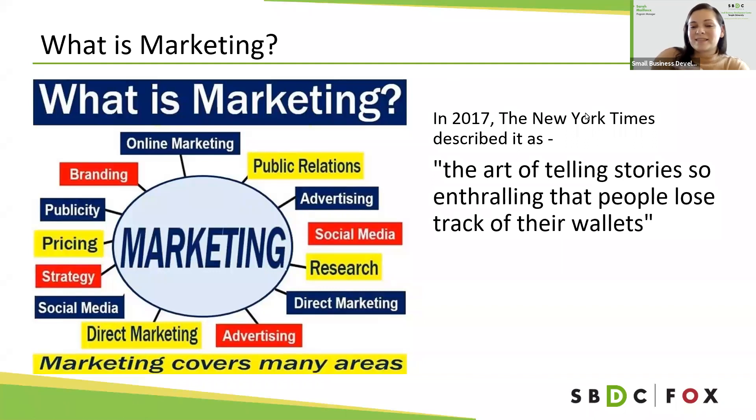To sum it all up, a New York Times article from 2017 said it really well: 'Marketing is the art of telling stories so enthralling that people lose track of their wallets.' What you as a small business want is for people to see your marketing and say, 'I want that product and I almost don't even care about the price.' You want them so engaged that they call your number, visit your website, or take whatever that call to action is.